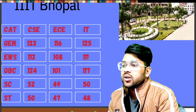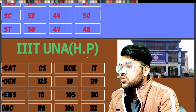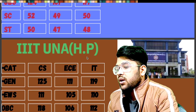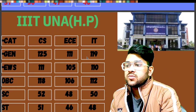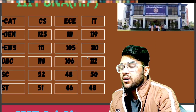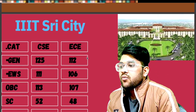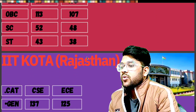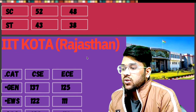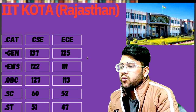For IIIT Una — General: 125. EWS: 111. OBC: 118. SC: 52. ST: 51 — that is for CSC; EC and IT are available sidewise. For IIIT Sri City — General: 125. EWS: 111. OBC: 113. SC: 52. ST: 43. For IIIT Kota — General: 137. EWS: 122. OBC: 127. SC: 60. ST: 51 — for CSC; EC is sidewise.